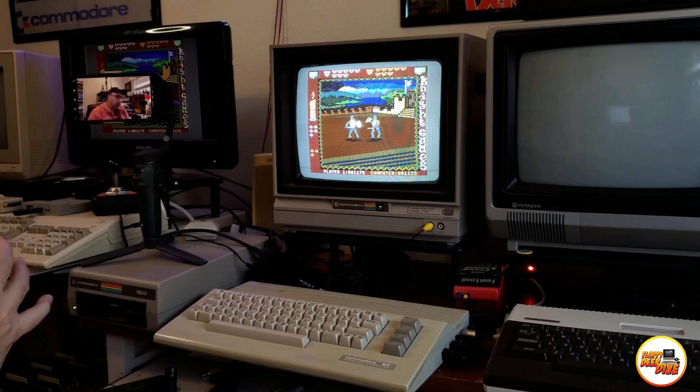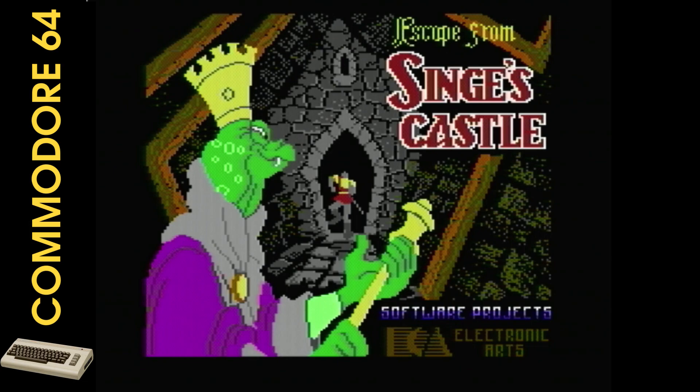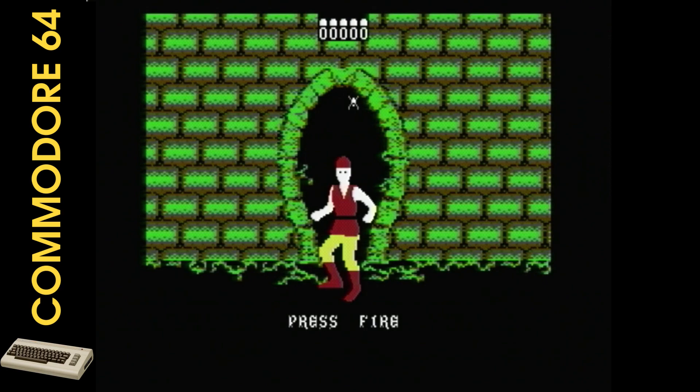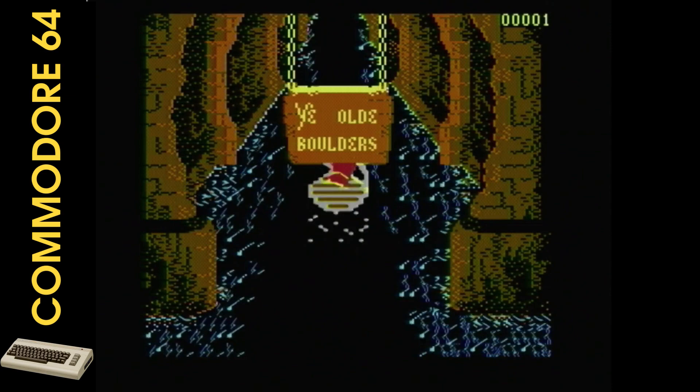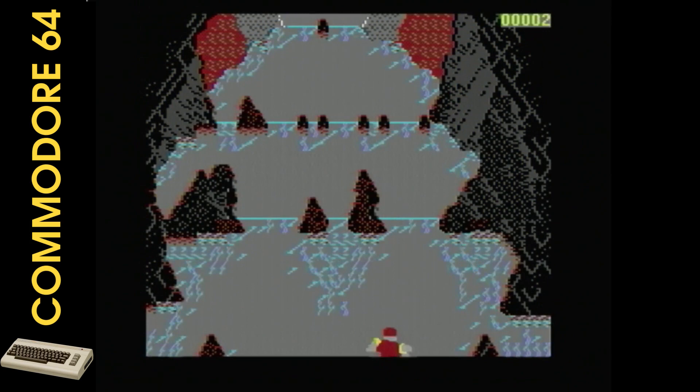Today we'll play the classic game Dragon's Lair 2: Escape from Singe's Castle on the Commodore 64. This was developed by Interplay Productions and released by Electronic Arts in the U.S. in 1987, and was the sequel to the top-rated Dragon's Lair. The game follows the adventures of Dirk the Daring, a heroic knight who must save Princess Daphne from the clutches of the evil dragon Singe. The game is known for its challenging gameplay, incredible graphics, and outstanding music by the legendary Rob Hubbard.